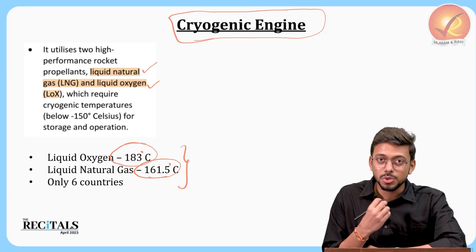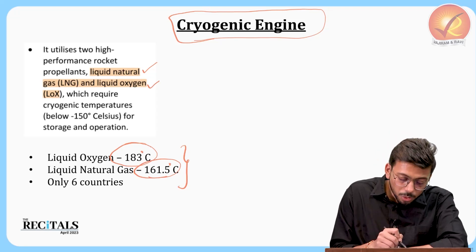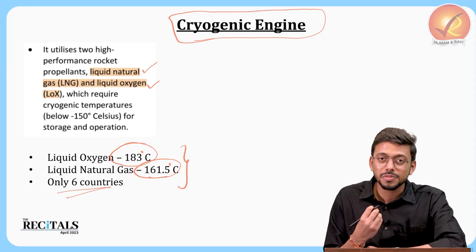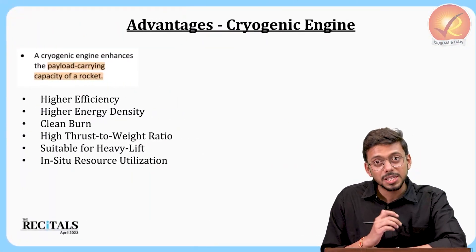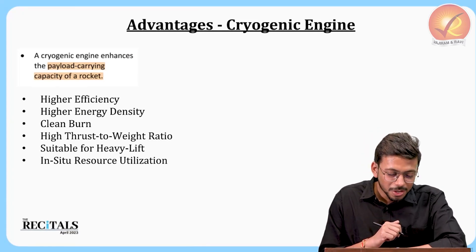Liquid natural gas is formed when the temperature reaches minus 161.5 degrees Celsius, and liquid oxygen is formed when the temperature goes below minus 183 degrees Celsius. These are extremely low temperatures required to create cryogenic fuels. As of now, only six countries — including the US, Russia, and India — have developed this particular cryogenic engine technology.